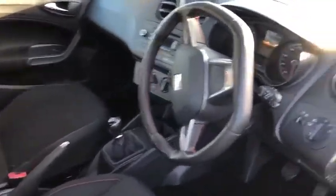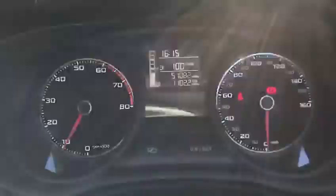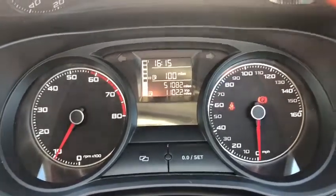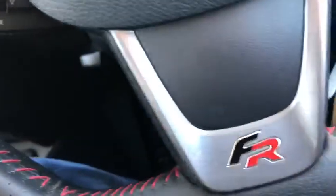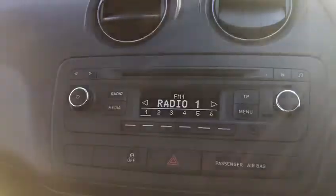Moving inside, just showing you the lovely dashboard that we have and that nice FR steering wheel — it's got the red stitching all over it. We've got the lovely digital setup here in the middle of your dials telling you your exact mileage and trip information. Got your volume controls and radio frequency, and then just above that we've got cruise control, the FR badge on the steering wheel there.